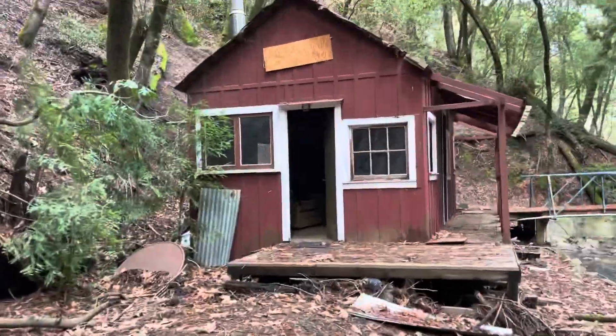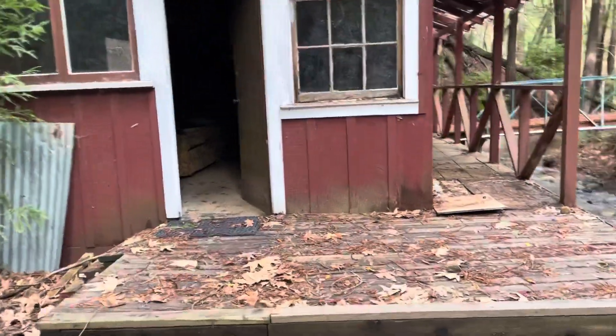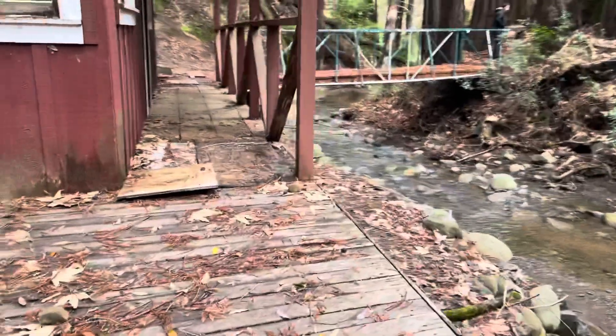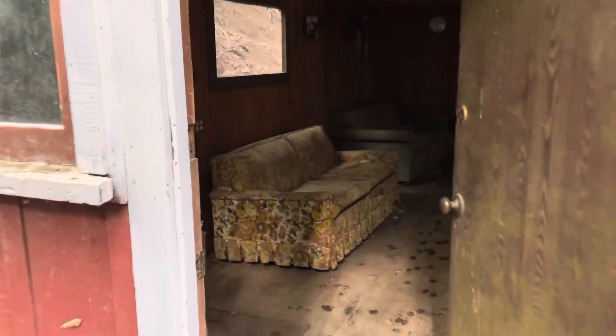This is the cabin itself from 1947. Definitely a fixer-upper. It needs to replace the deck, probably extend the deck out a little bit here, replace the windows. But it is 75 years old.